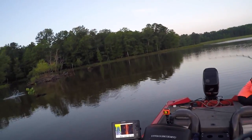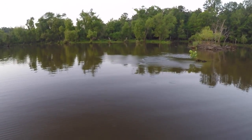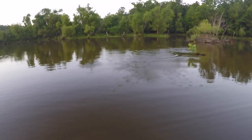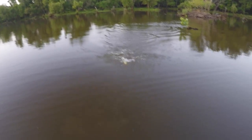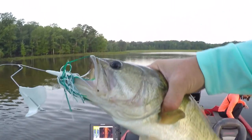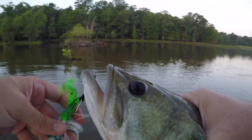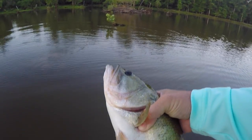Here we go, got him! We're on the spot now — that's the third fish we've pulled out of here. They're just sitting up there in the shallow water. Nothing like an early morning buzz bait bite. He got that one good. The barometric pressure should be dropping now that a rainstorm's coming.